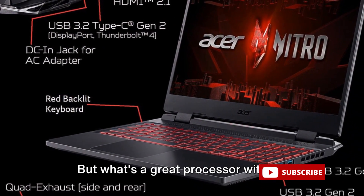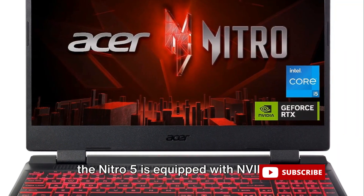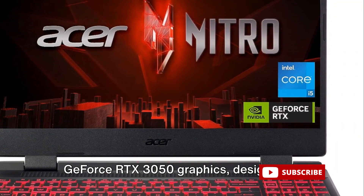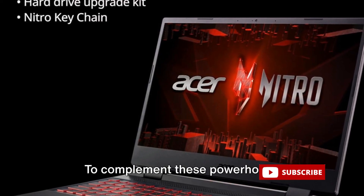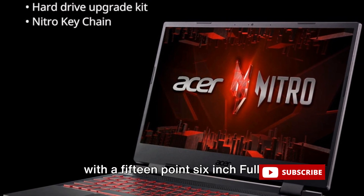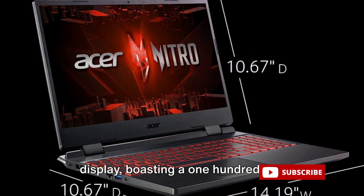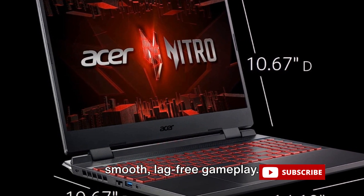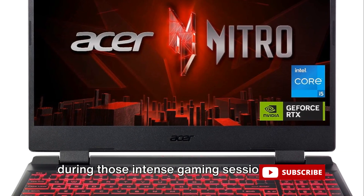But what's a great processor without equally great graphics? The Nitro 5 is equipped with NVIDIA's GeForce RTX 3050 graphics, designed to render your games in stunning detail. To complement these powerhouse components, Acer has blessed this laptop with a 15.6-inch Full HD display, boasting a 144Hz IPS panel that ensures smooth, lag-free gameplay.